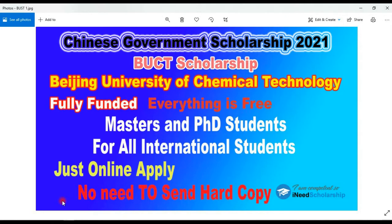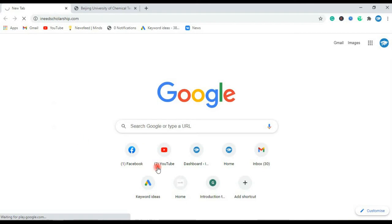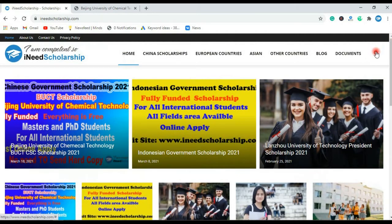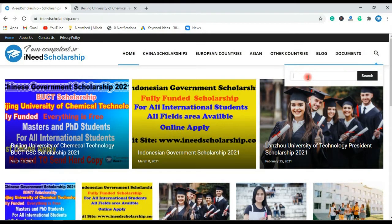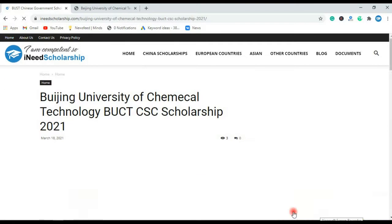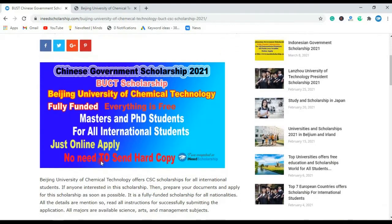To find the university, first open your browser and go to idfscholarship.com. This website will open. Now search here for Beijing University of Chemical Technology and click on the post. The details of this scholarship will open — Beijing University of Chemical Technology under CSC scholarships are open.